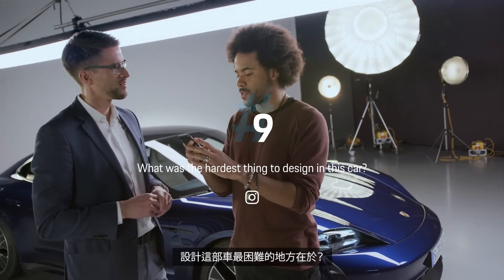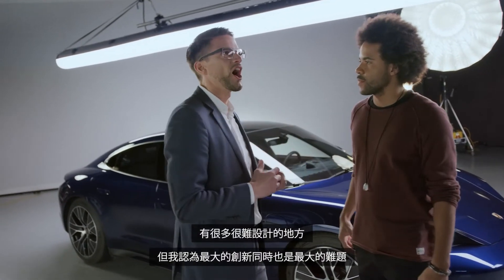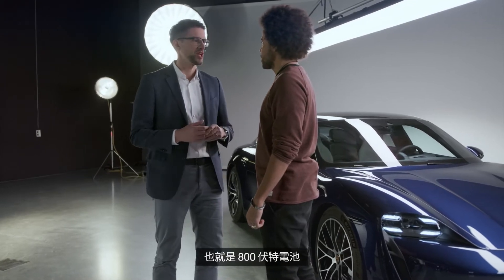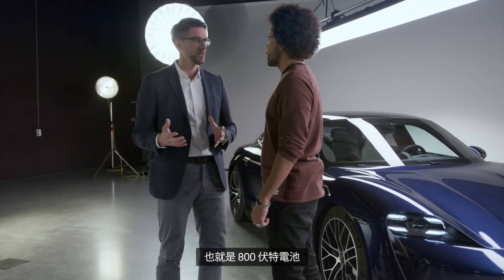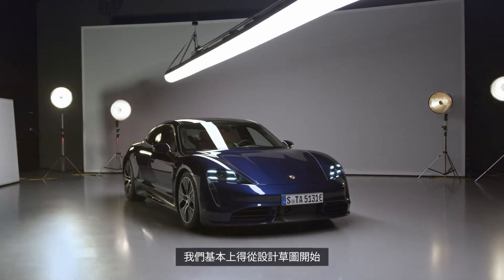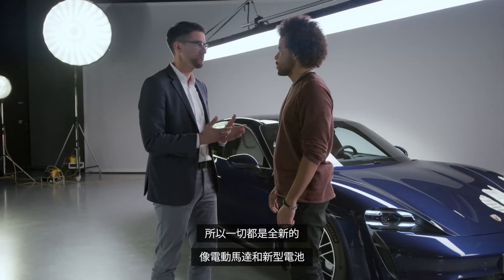So what was the hardest thing to design in this car? There were a lot of hard ones, but I think the biggest innovation was also the biggest challenge — it's the 800 volt architecture. Because nobody has it, it's a complete novelty. We basically had to start from scratch with all-new electric motors and a completely new battery.